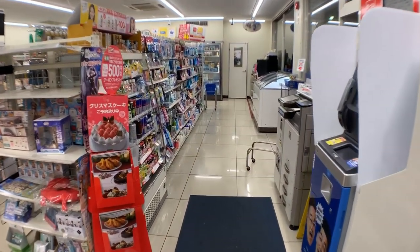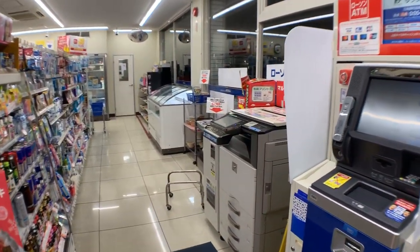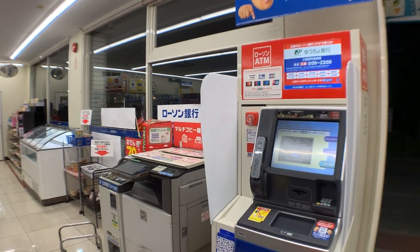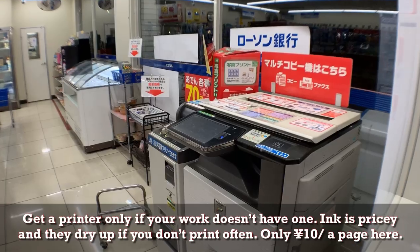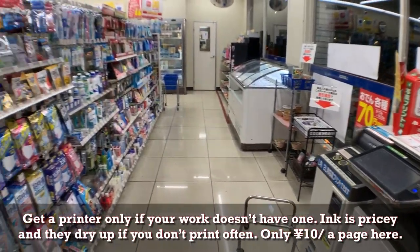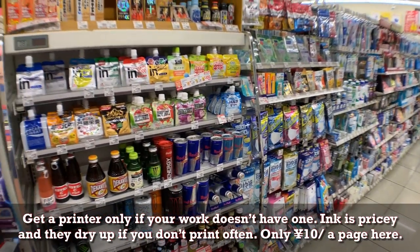On the right we have an ATM that's connected to most banks, but there is a service charge. This is a multi-purpose copier/printer — you can send your photos and documents over there to print. You don't need to buy a printer in Japan.